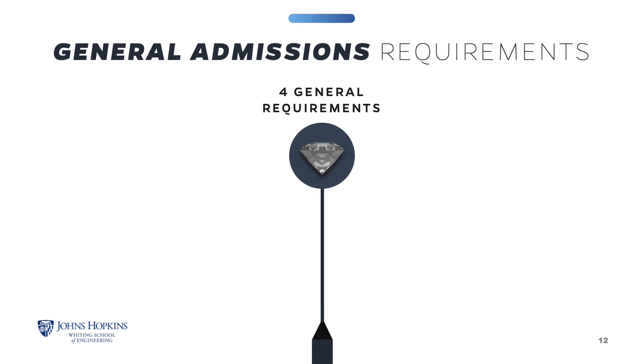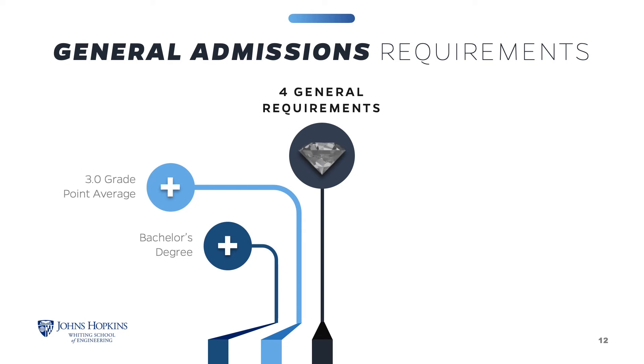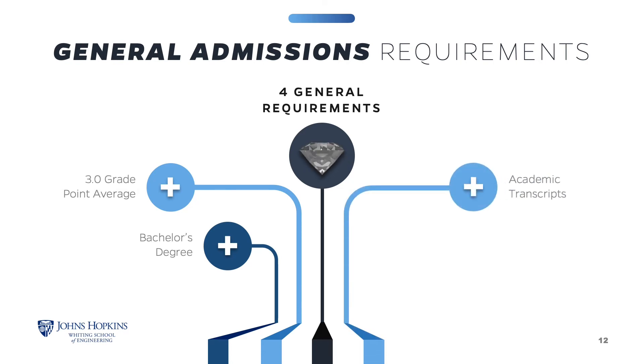General admissions and program requirements must be met to be admitted into the material science and engineering program. There are four general requirements: you must have a bachelor's degree from an accredited college or university; a grade point average of at least 3.0 in the latter half of your undergraduate studies; submit transcripts from all college studies — unofficial transcripts are accepted to apply, however official transcripts must be submitted before you can enroll in any course; and GRE scores are not required.